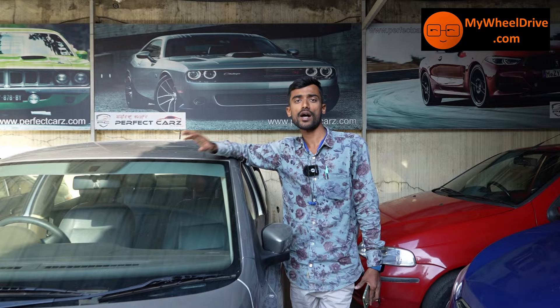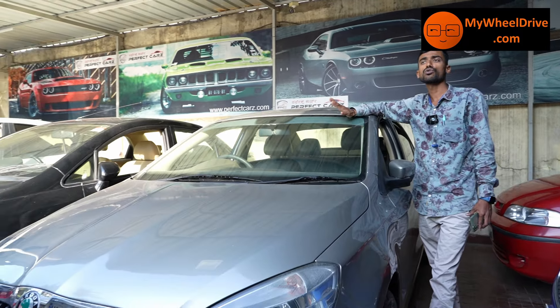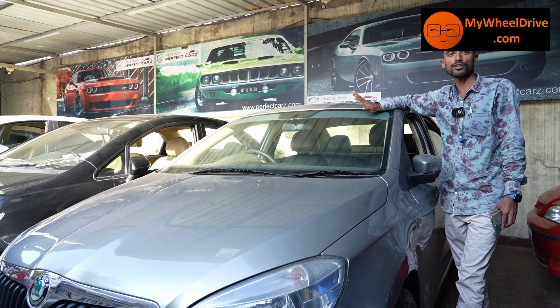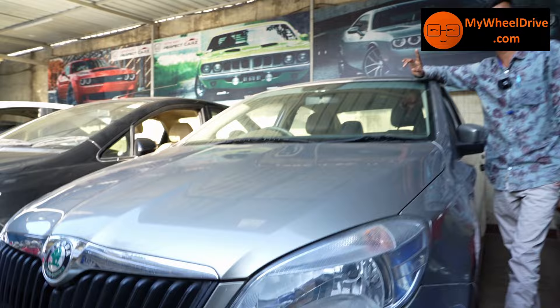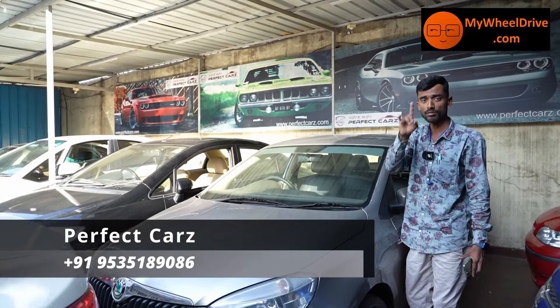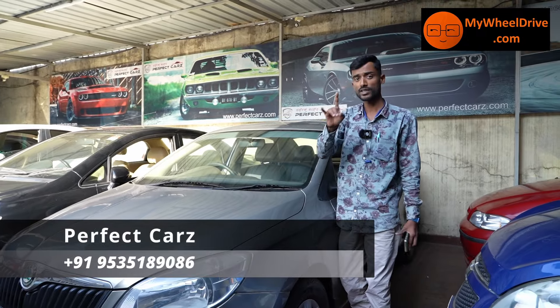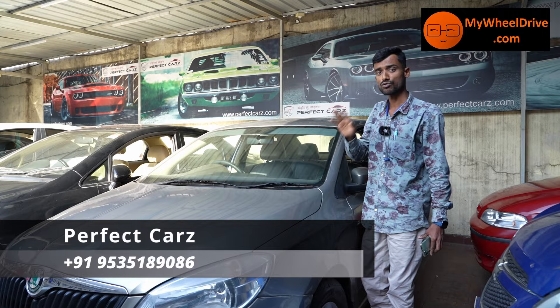Next is the Skoda Ambition manual diesel, 2011 model, 95,000 km diesel manual. The price is ₹3,45,000 — best price.